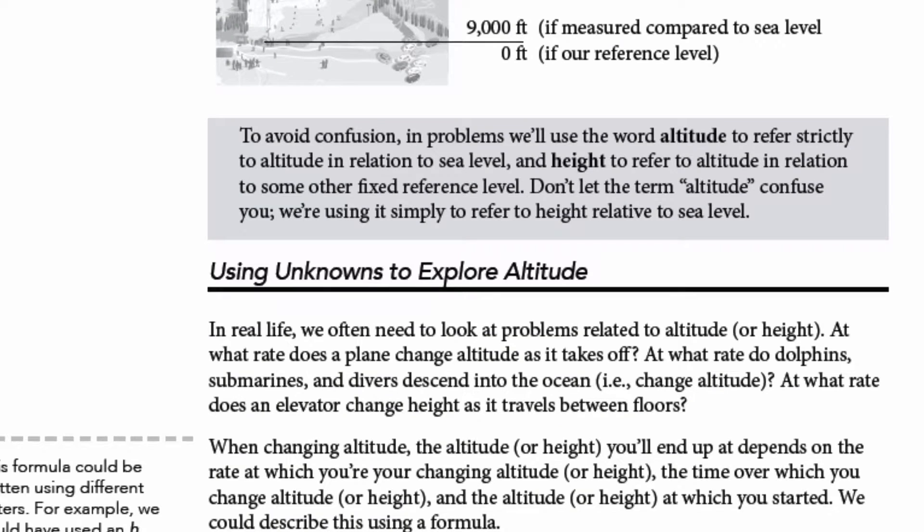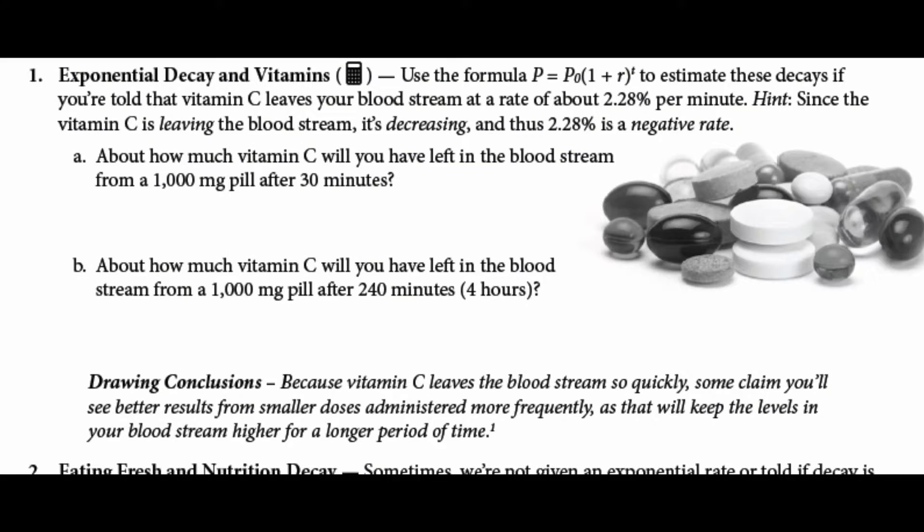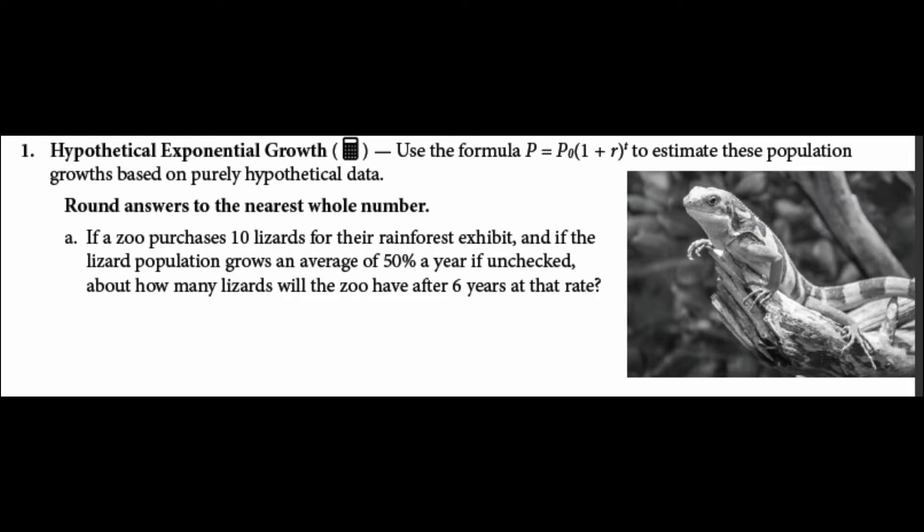But students don't just read about math in action. They get equipped to use math outside of a textbook themselves. Example meanings and word problems are frequently included, so students see the application to what they're learning.